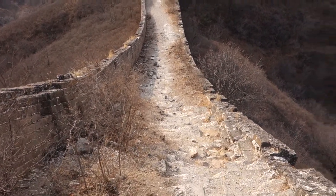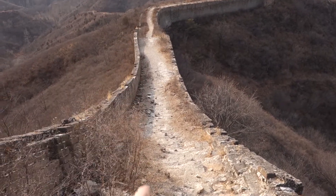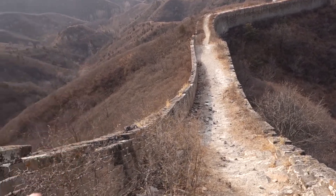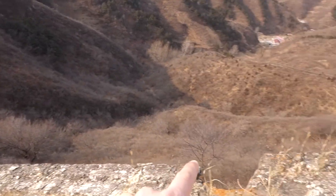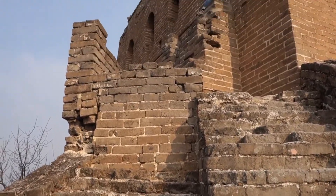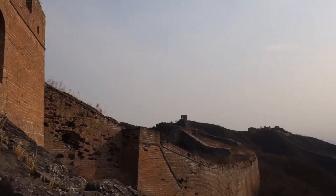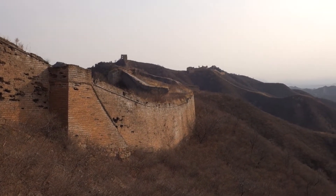This section of the wall is still unrestored, but you can see the bricks on top are in okay condition. The south side of the wall still has the top; the north side is missing its top. This guard tower is in pretty good shape — you can walk through it. And the wall continues that way.